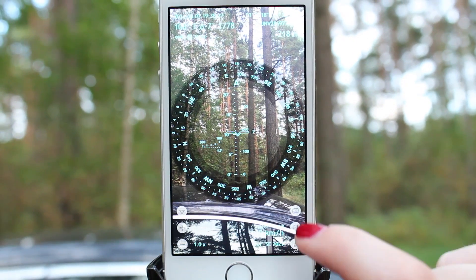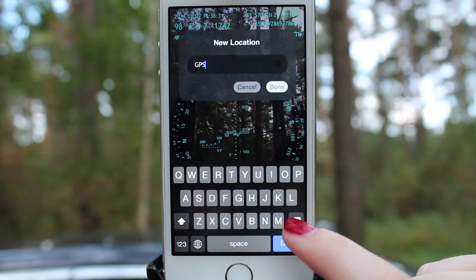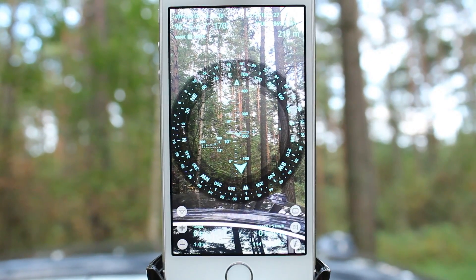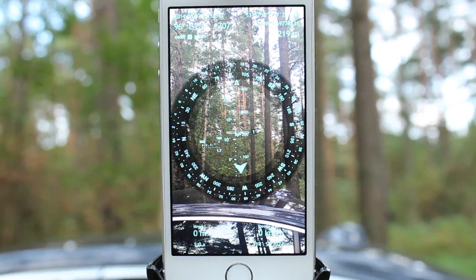So you tap the tracker button, choose your current location, give it a name — for example, 'car' — and set the Segmented Reality Pointer on the edge of the azimuth circle. Now you are ready to go!